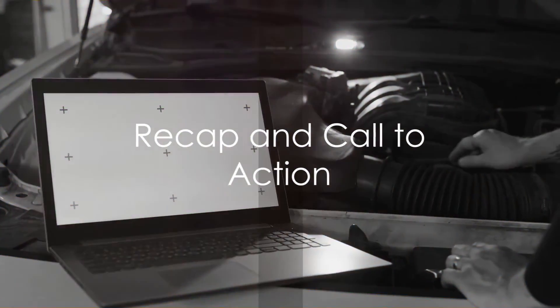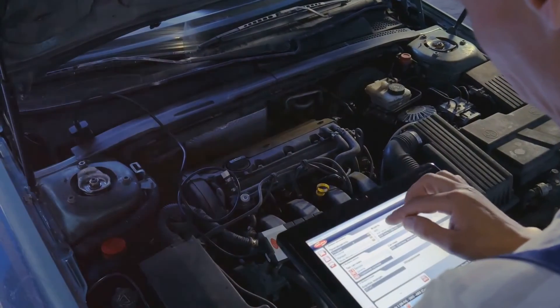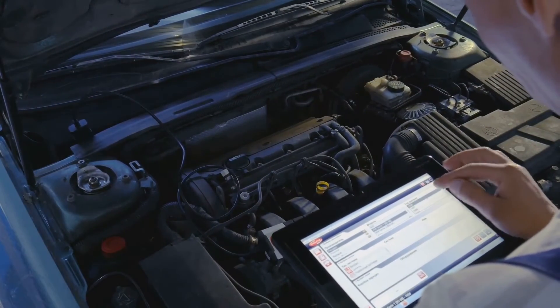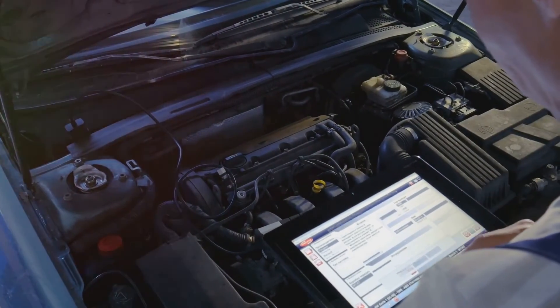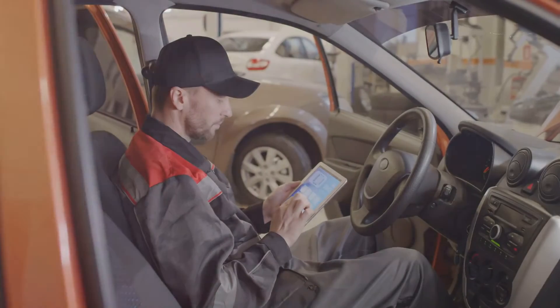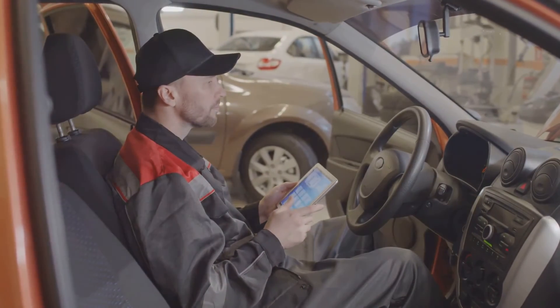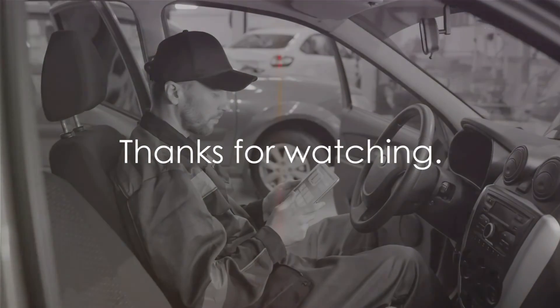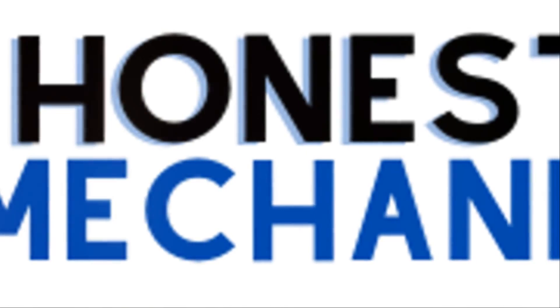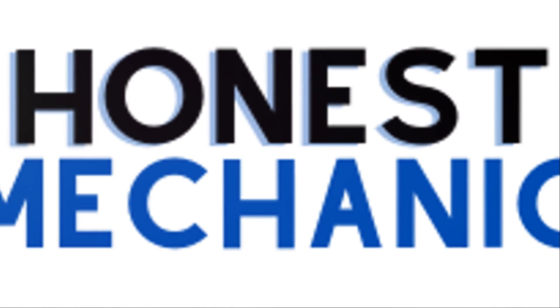There you have it — the common causes of your car shutting off while driving and how to prevent them. From worn-out batteries and faulty alternators to fuel system issues and engine overheating, regular maintenance is your best defense against these unwelcome surprises. An OBD2 scanner can be your best friend in diagnosing these issues — you don't need to be a mechanic to own one. Thanks for watching. If you found this video helpful, don't forget to subscribe to Honest Mechanic Colorado. Drive safe.